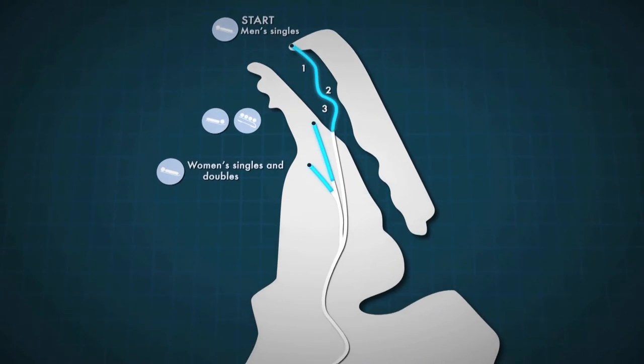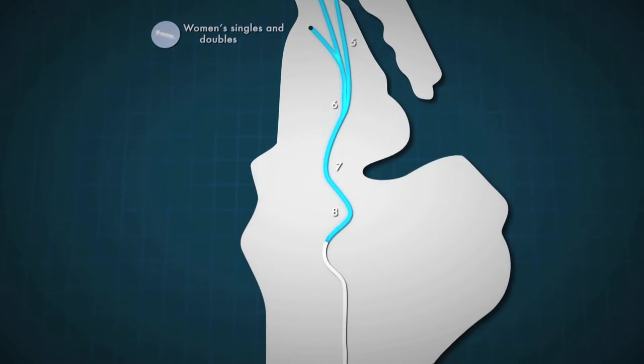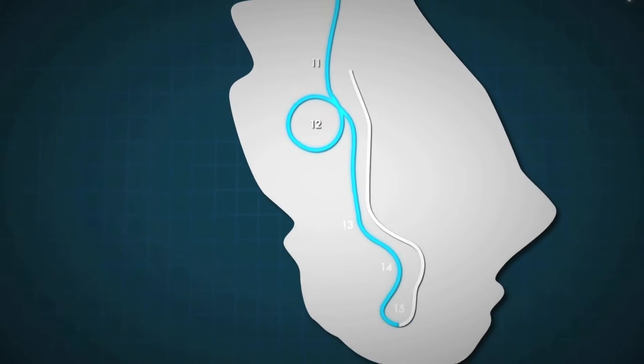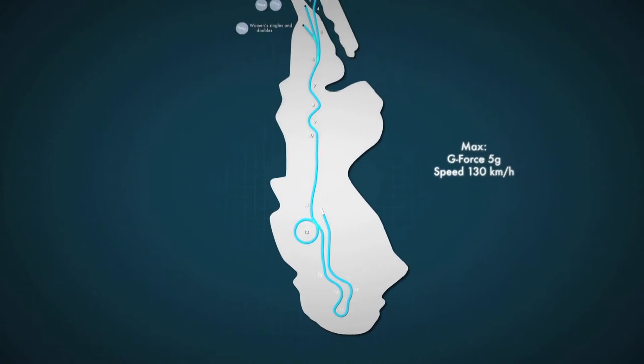In the lower part they use exactly the same track, but the start levels are different. Our track here has 16 corners, we have a maximum speed around 130 km per hour, and the g-force is around 5G, a little bit below 5G.